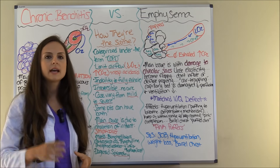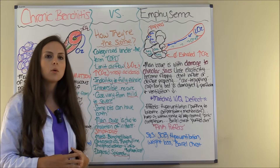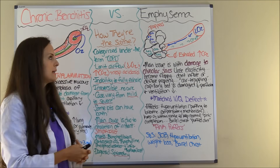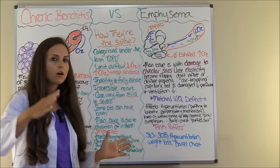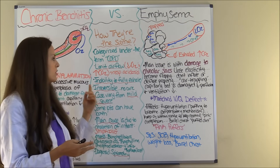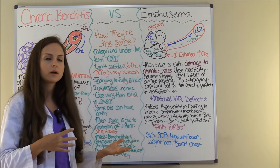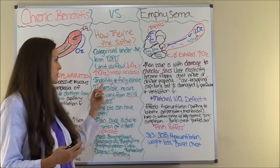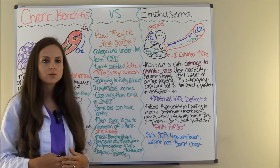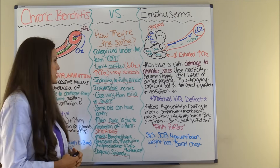What's happening is that not enough oxygen is getting in, so there will be low oxygen in the blood. And the body is not exhaling the waste product of metabolism, known as carbon dioxide. So you will get an acid-base imbalance known as respiratory acidosis with both of these conditions.